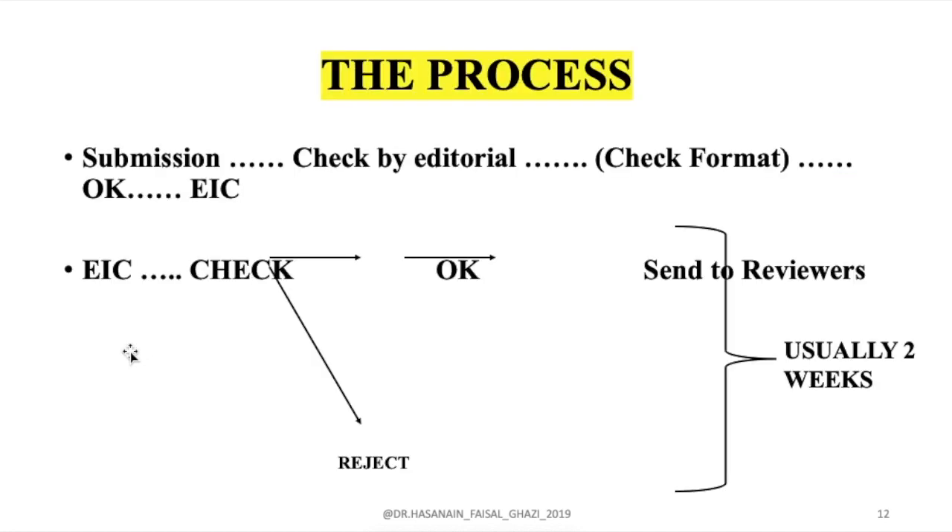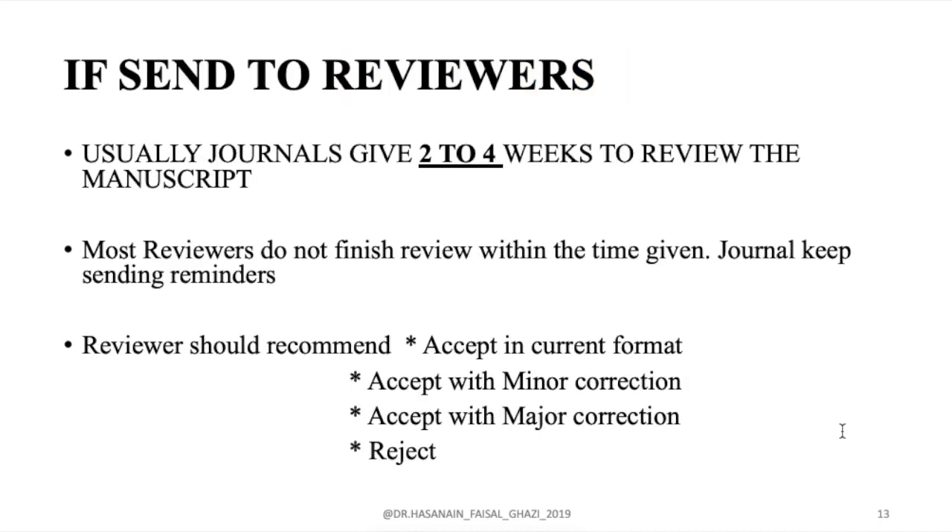Here is the review process in a simple way: when you submit, they check if everything is okay, then pass it to the editor-in-chief. The editor-in-chief checks whether to send it to reviewers or reject it — this is the first decision, usually taking about two weeks. After that, reviewers are given three to four weeks to provide comments, but most reviewers do not finish within that time, which is the biggest problem with the review process timeline.